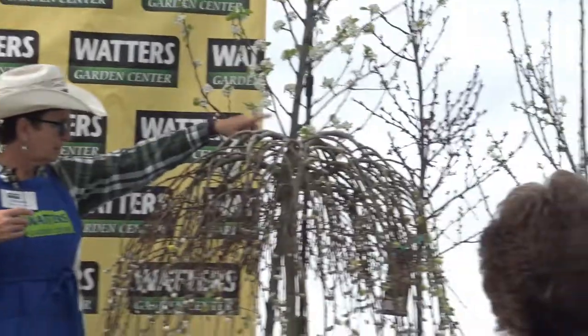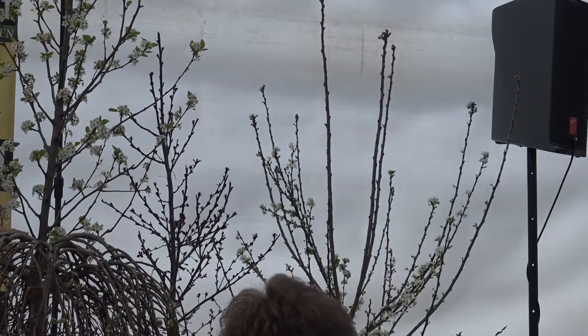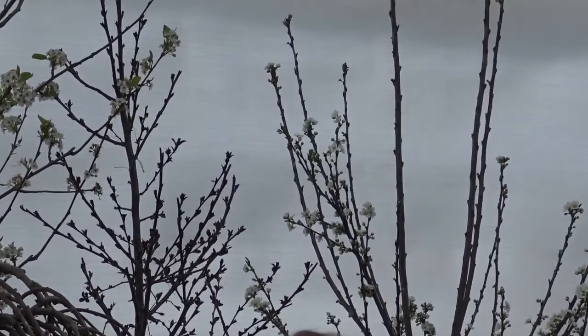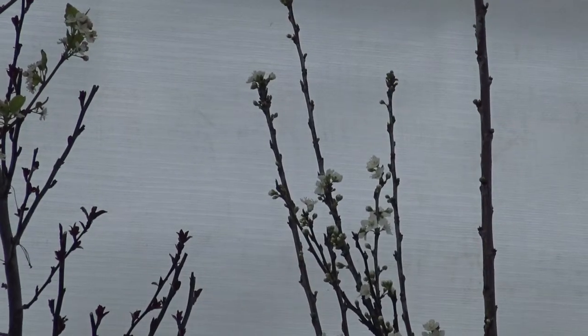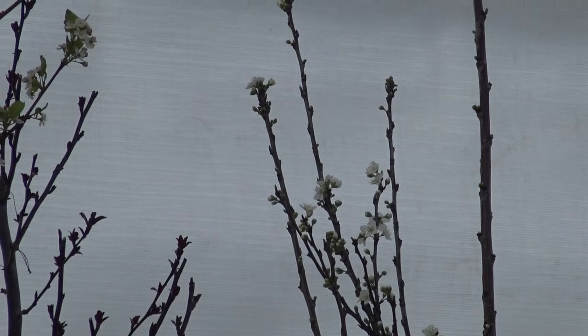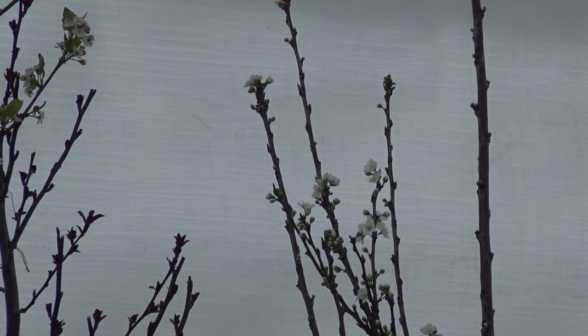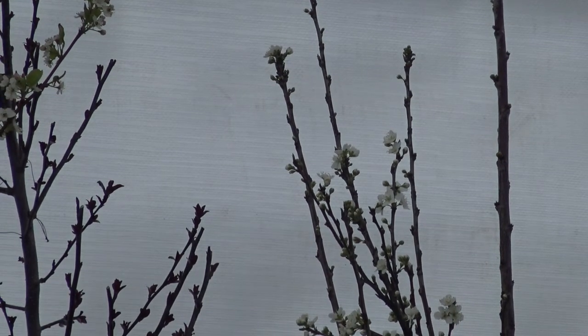On the other side — the white tree — is a Japanese Beauty plum. It's actually a red plum, so the flesh is red. It is a self-pollinating plum tree and it has a nice size to it.